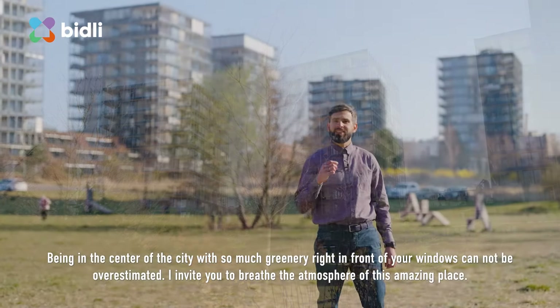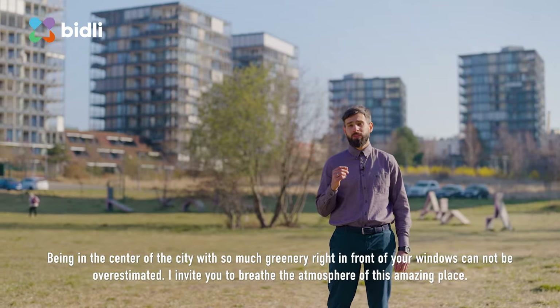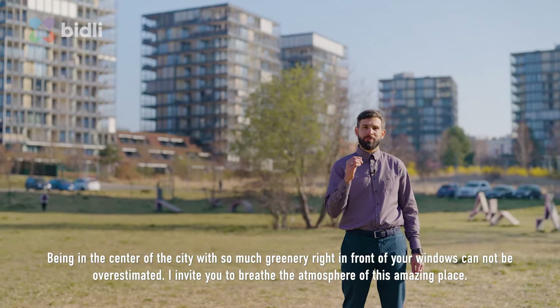Being in the center of the city with so much greenery in front of your windows cannot be overestimated. I invite you to breathe the atmosphere of this amazing place.